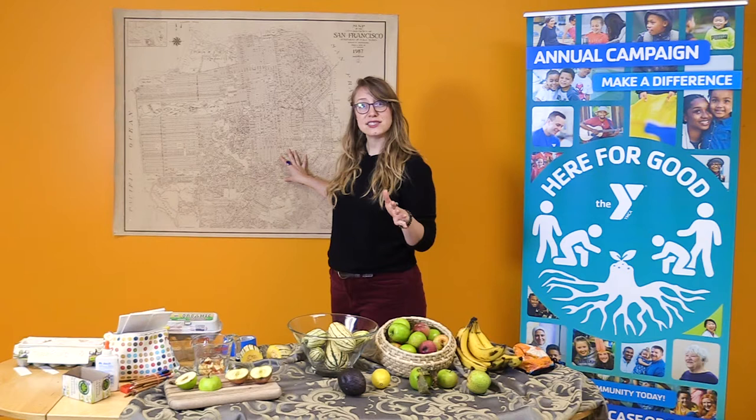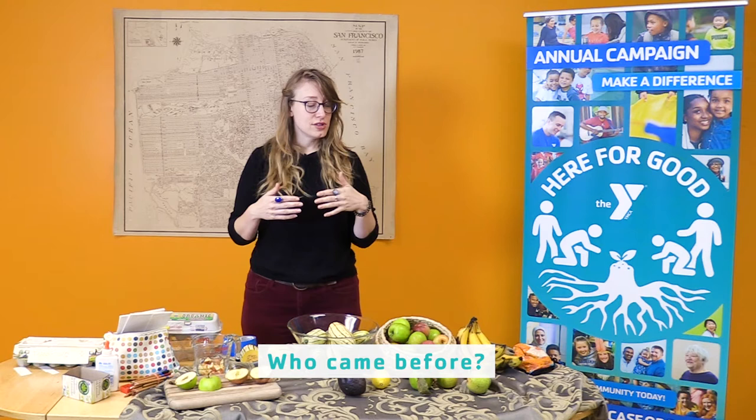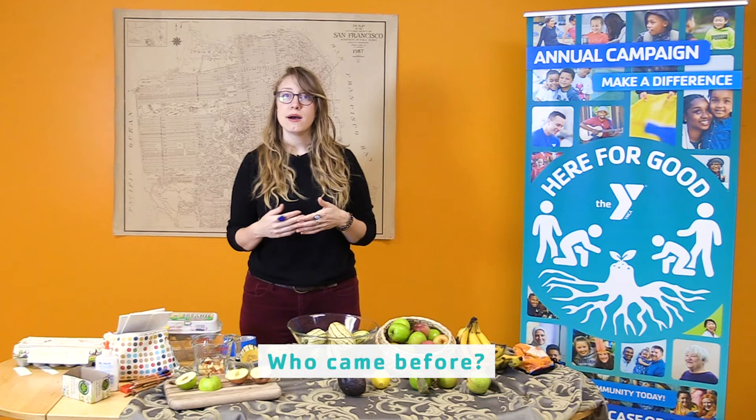But this map is not the whole story about this area. In fact, this map might remind us of some of the people, animals, or land features that are left out of this story, because this is only a story from one person's perspective in the year 1987. The Bay Area is home to a rich history of different people, different plants, different animals. I want to encourage everyone here to think about who came before the folks who made this map — not only the people who lived in your home before you, but the entirety of the history of the Bay Area.